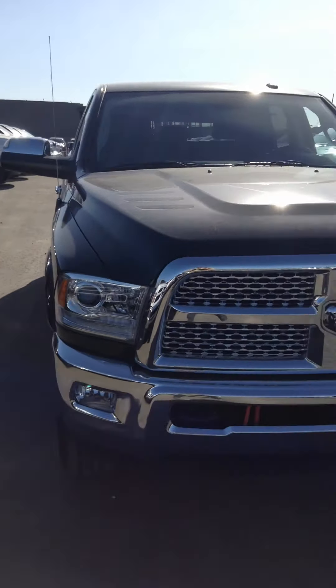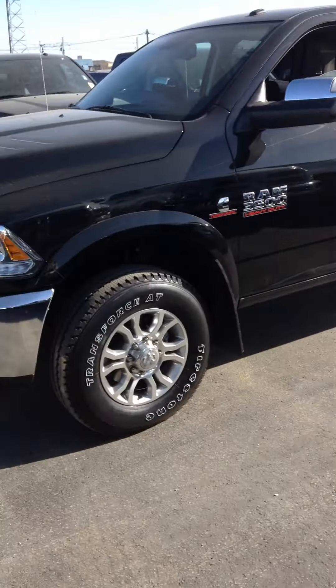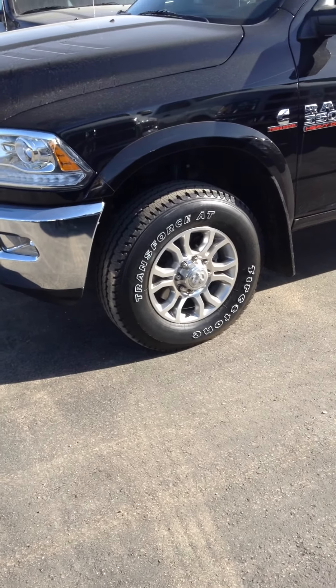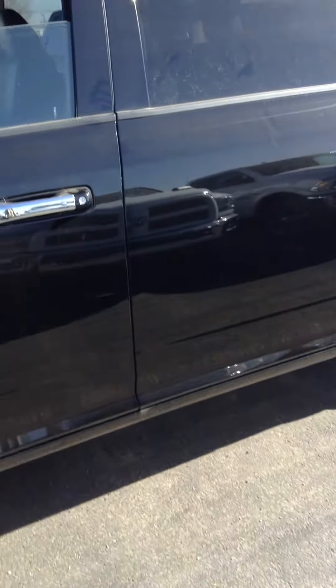Black in color. It's got the chrome capped mirrors there. This one already has mud flaps on it, which is nice. It has the big — I believe it's a 20 inch rim — all season tire. It's a full load.